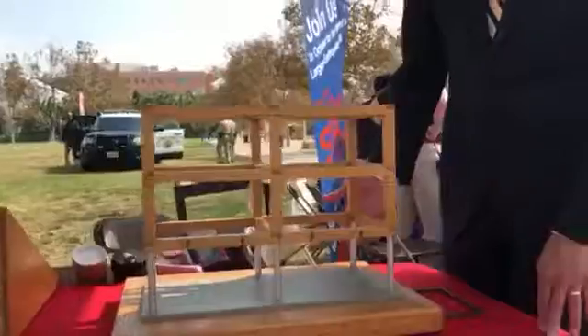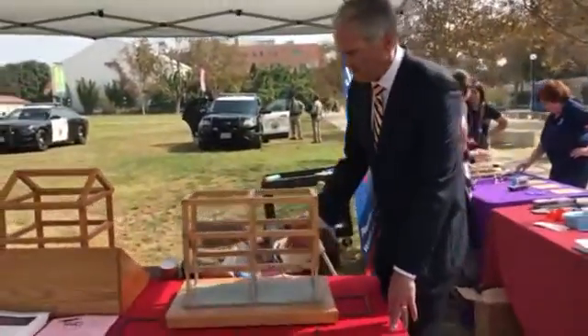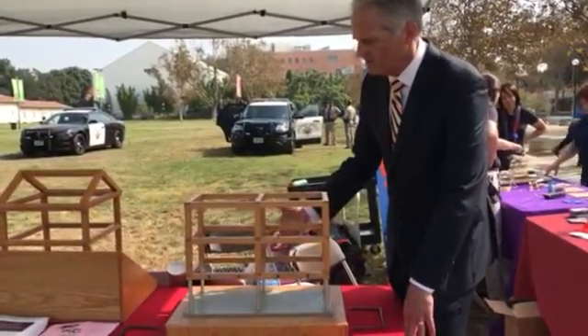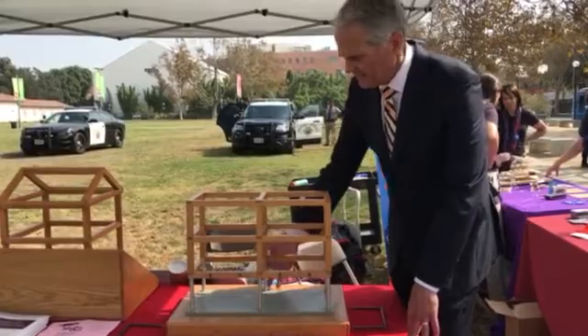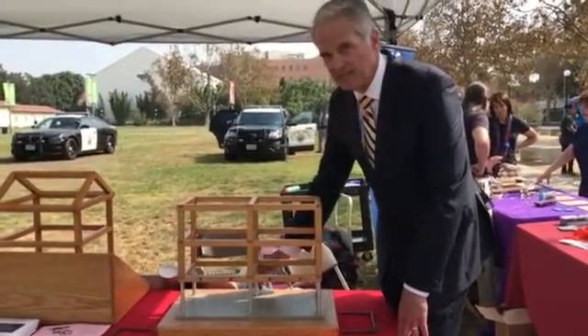There are a lot of these buildings all around, not just Southern California, but really all around the world. Apartment buildings, for example, that have a rigid upper series of floors where people live. And then down on either the ground level or underground, they'll have these spindly small supports.